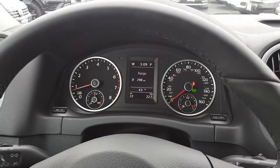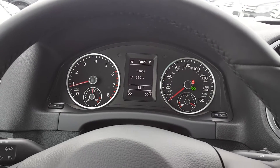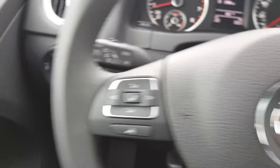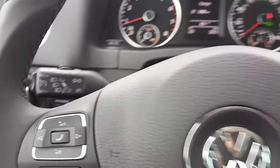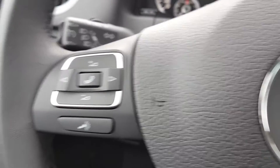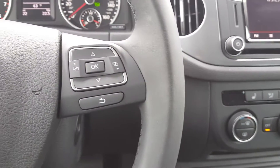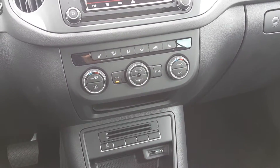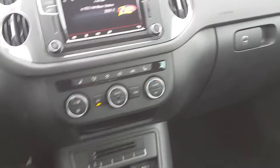You get the typical Volkswagen instrument cluster with automatic headlamps, fog lights, Bluetooth, and cruise control. Steering wheel controls include Bluetooth and volume, and you can also adjust radio presets from the wheel. The car also has heated seats, dual climate zone, and a backup camera.